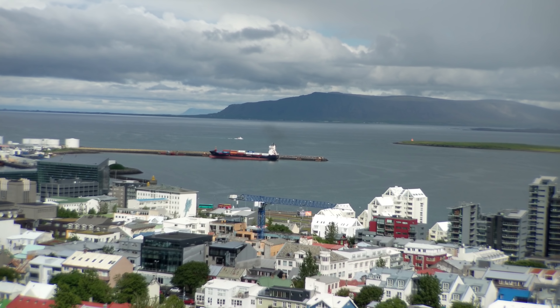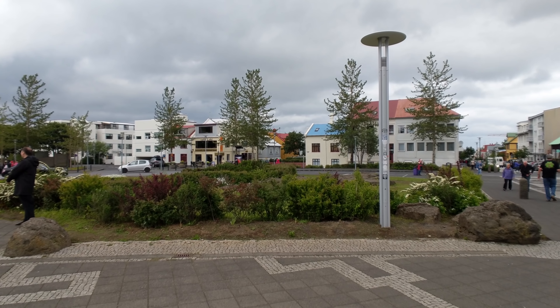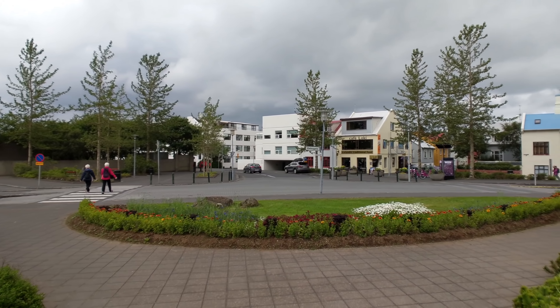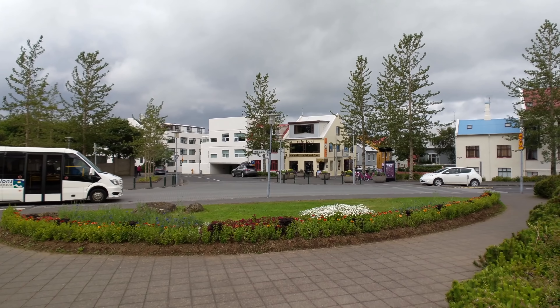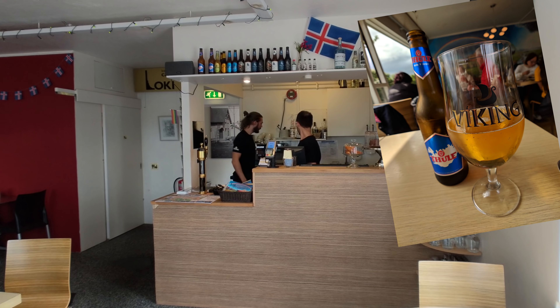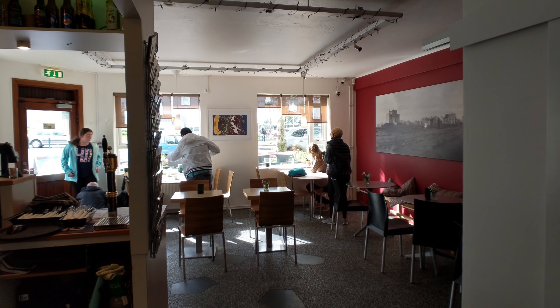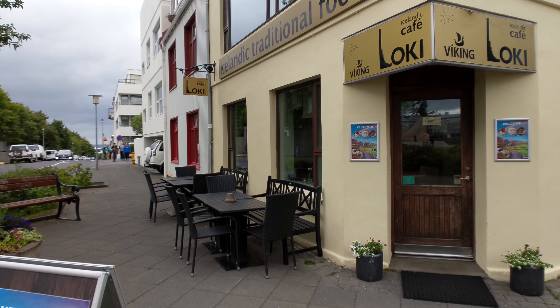And once you're done marveling at the city view, it's probably been a few hours since that bakery stop. If you're in the mood for some traditional Icelandic food, I would really suggest heading just across the street to Cafe Loki. This place has some delicious food as well as a small selection of Icelandic beers. It's really a great place to stop, reflect on your trip so far, and enjoy some tasty treats.